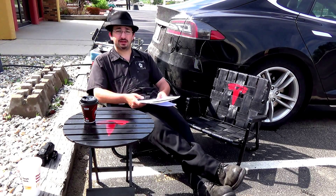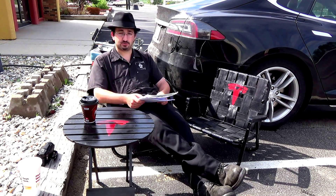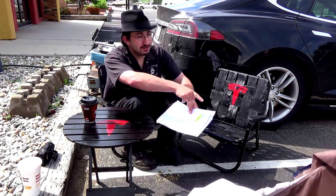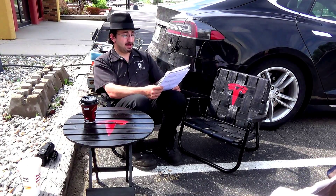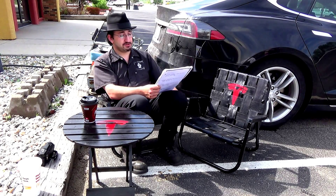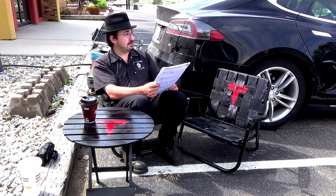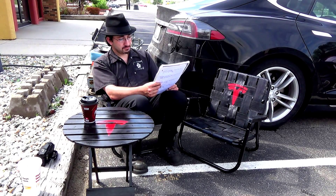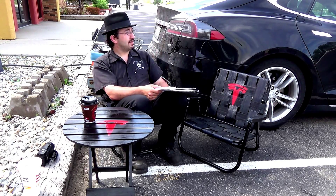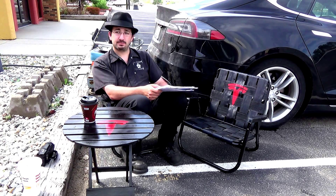This is actually the perfect location to stop overnight and get a good charge while you're sleeping. Direct walking distance across the street, you've got a Cenex convenience store and a McDonald's. There's a car wash across the street behind me.